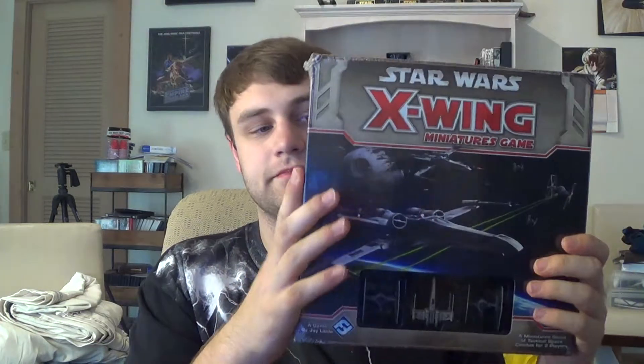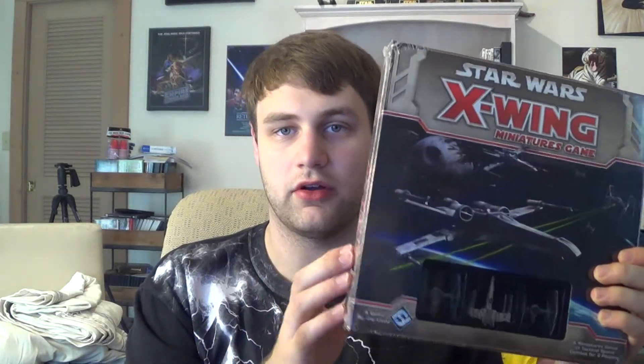Next, I got the X-Wing Miniatures game from Fantasy Flight. I've been wanting this game for a long time and I finally broke down and bought it at the convention — waited in line for like an hour to get it.